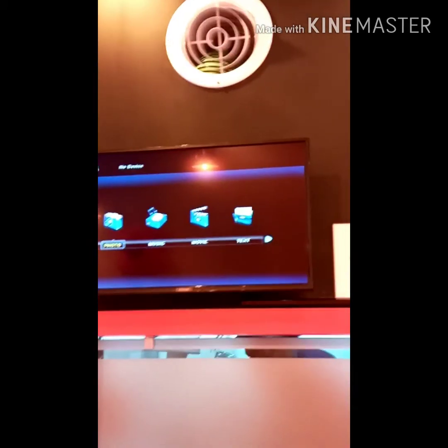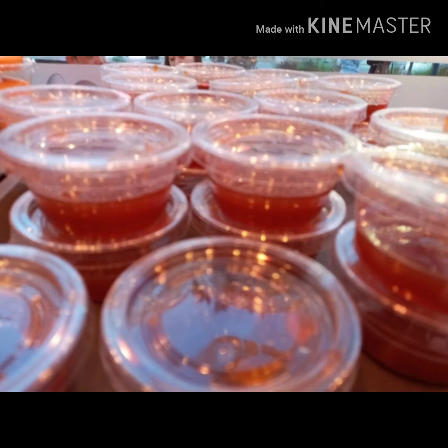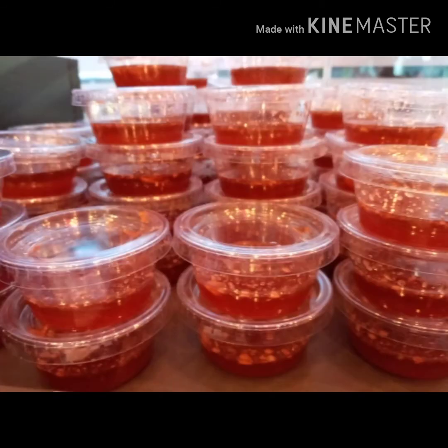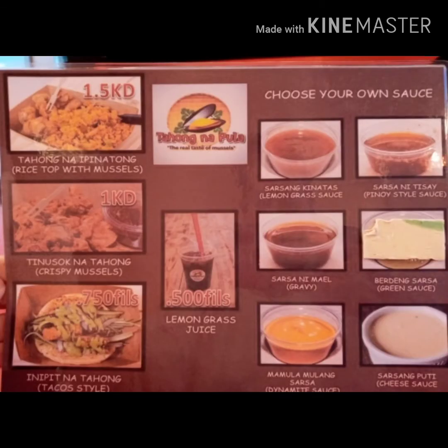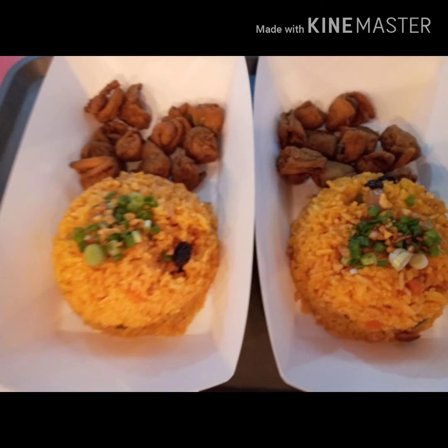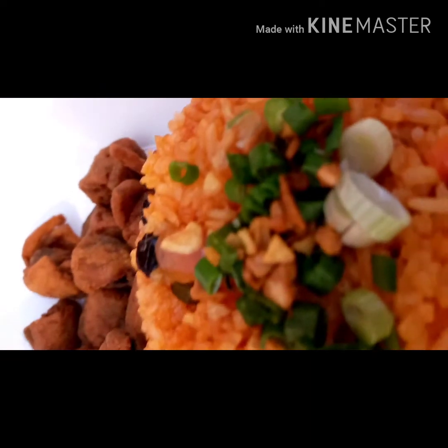There is a nice glass cover to prevent outside contamination — an excellent idea. They have dynamite, spicy sauce, sweet sauce, and straws available as condiments for guests. There is a 1.5 kg meal with rice and mussels — they call it the Home rice, which is like a Java rice with dried garlic and spring onions. The rice is very tasty.